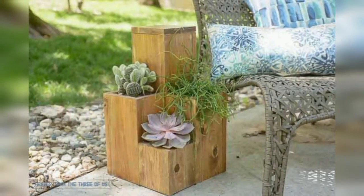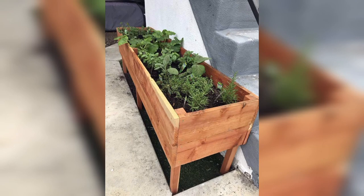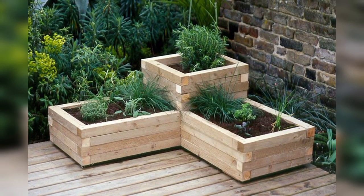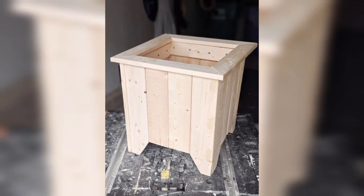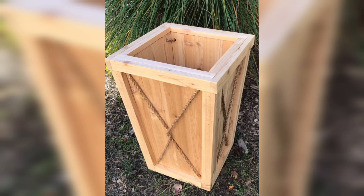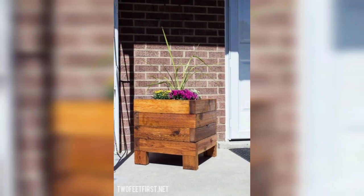Reclaimed wood planters are made from recycled wood that has been salvaged from old buildings, fences, or pallets. This type of planter offers a rustic and unique look that can add character, warmth, and charm to any outdoor space.